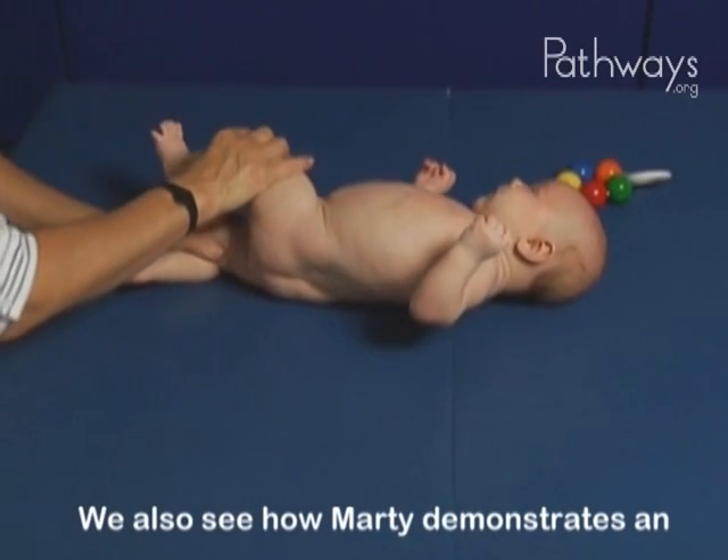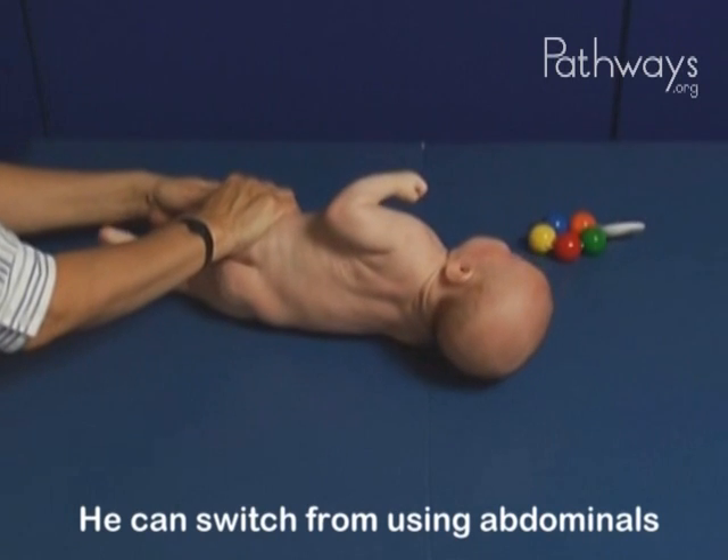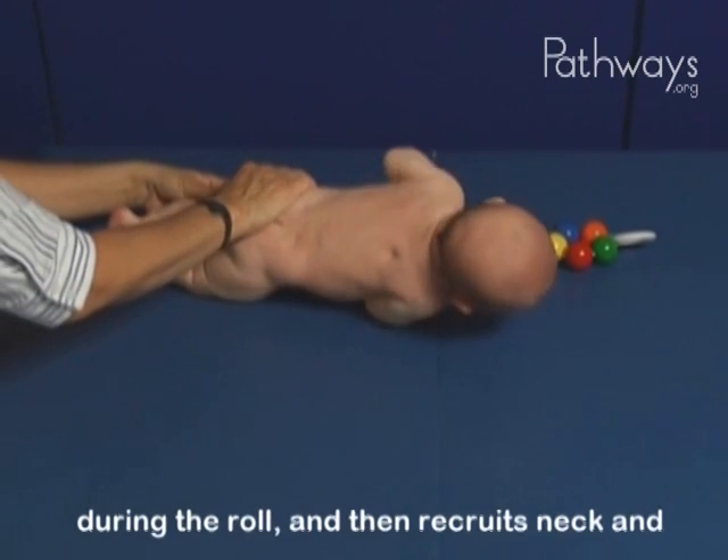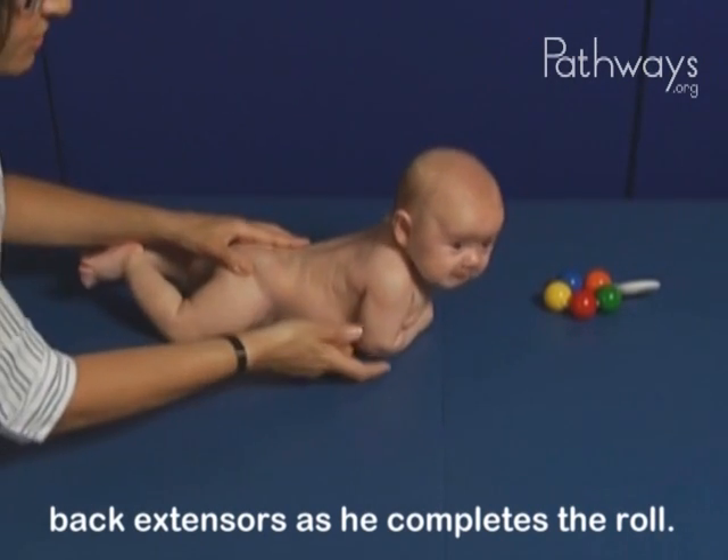We also see how Marty demonstrates an integration of the major muscle groups. He can switch from using abdominals during the roll and then recruits neck and back extensors as he completes the roll.